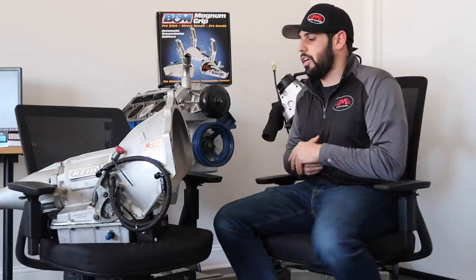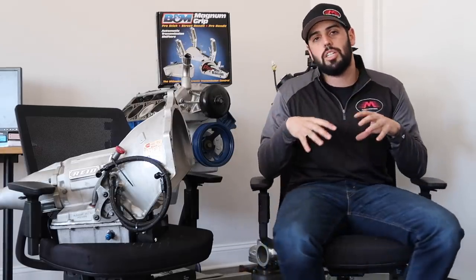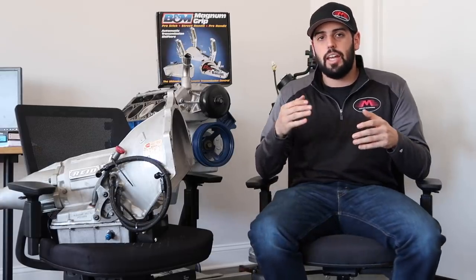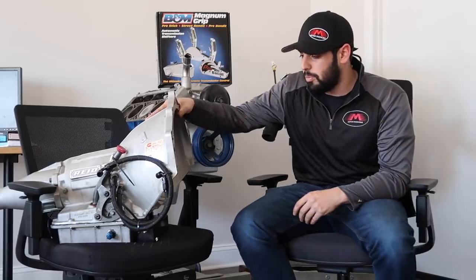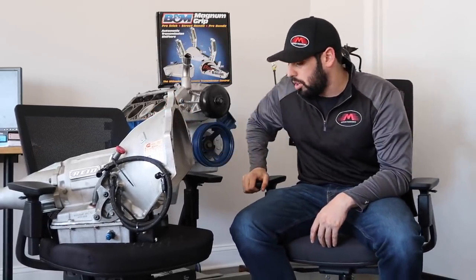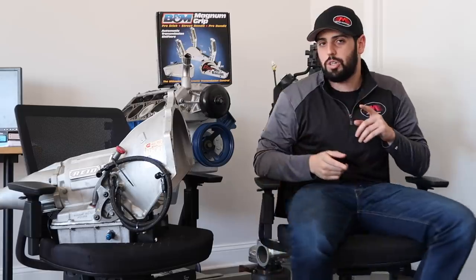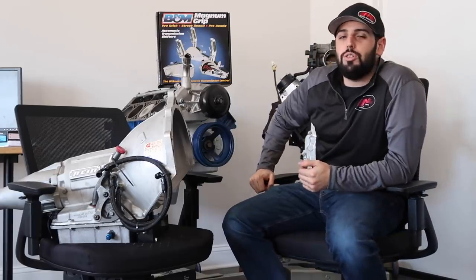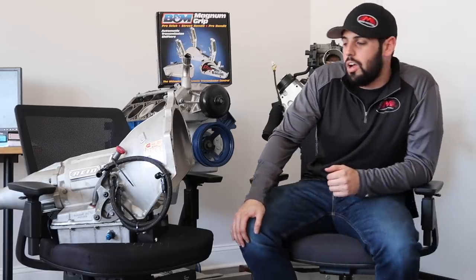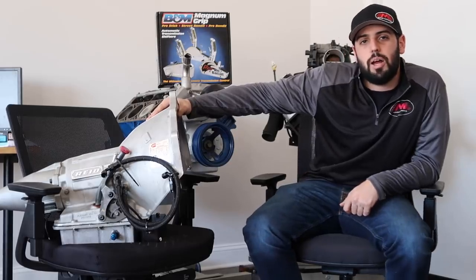I really encourage you guys to comment below any questions or concerns — I'm going to hang out in the comments today and try to answer as much as I can. Start a discussion and tell me what transmission and converters you guys like, because that's what this video is all about. Thank you for watching — go pick up some LS Nasty merch, we've got new stuff coming soon. Use code 'SENDIT' for 15% off the entire store. Comment, subscribe, and we'll see you next time.